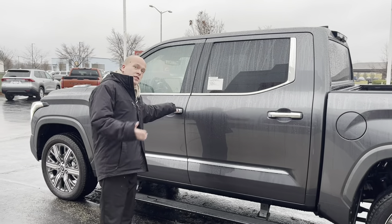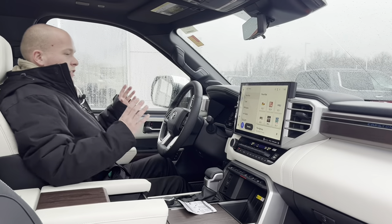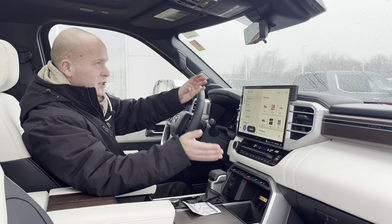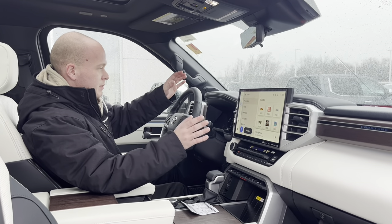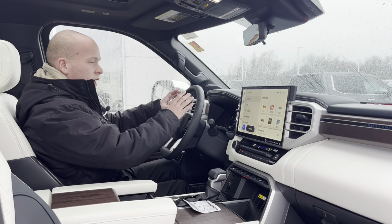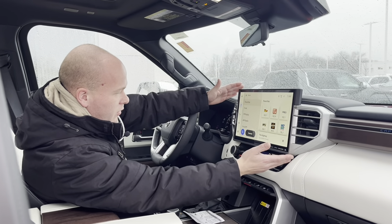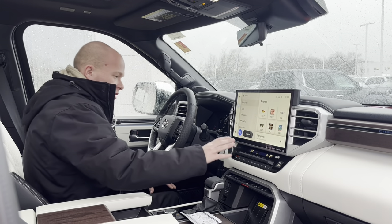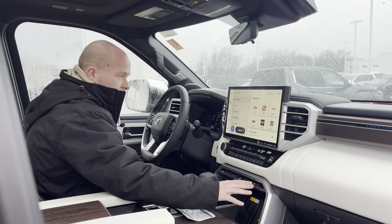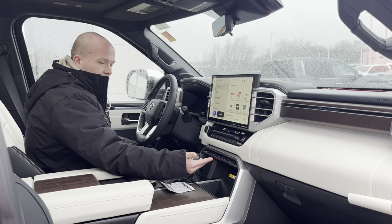Where most of the magic is, is when we hop inside. As you can tell just by this giant screen, you know you're in for a lot of tech and high-end features with this Capstone. You have a full digital gauge display here and an absolutely massive infotainment screen. You're also going to get height-adjustable suspension, where you can raise and lower the truck for different demands.